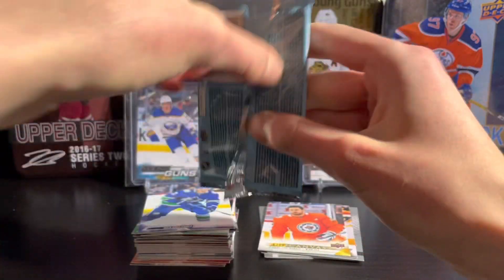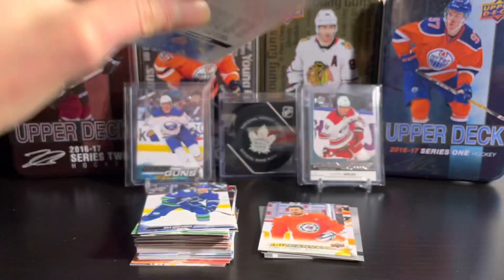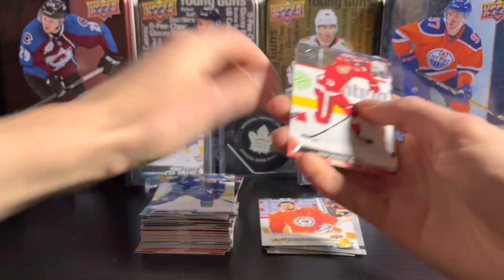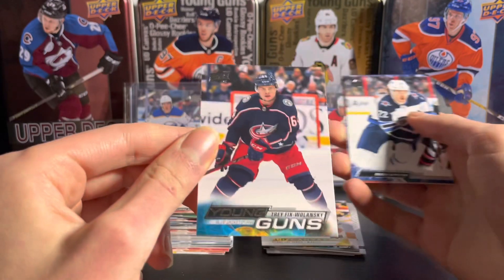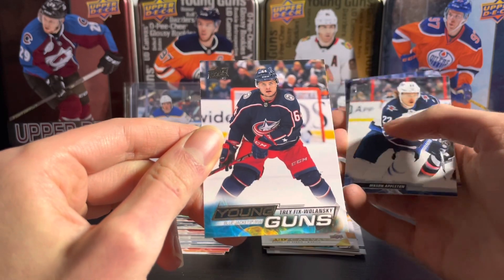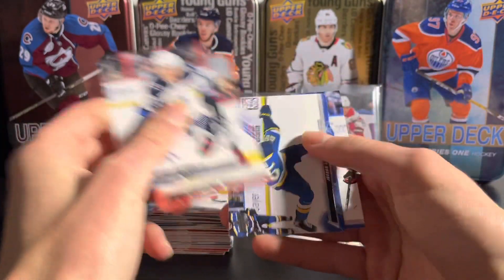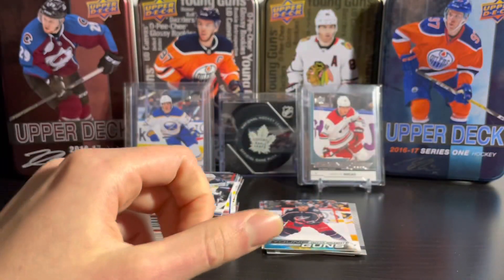Still have three more packs plus the exclusive pack, so definitely a fun rip when you get these on sale — good price, wouldn't pay full price but pretty good on sale. Next young guns: Trey Fix-Wolansky on the Blue Jackets — a couple young guns I haven't seen yet.